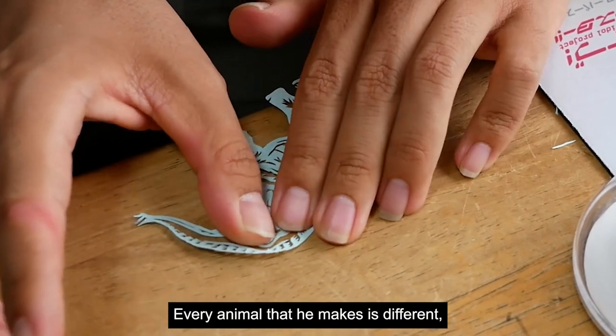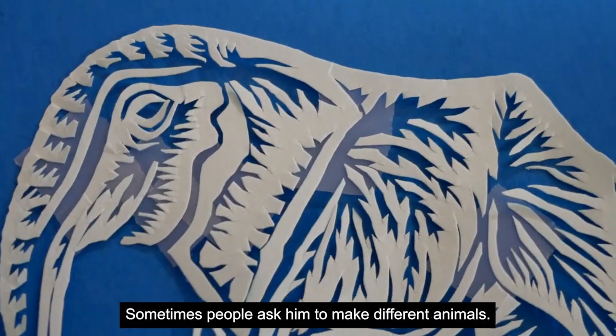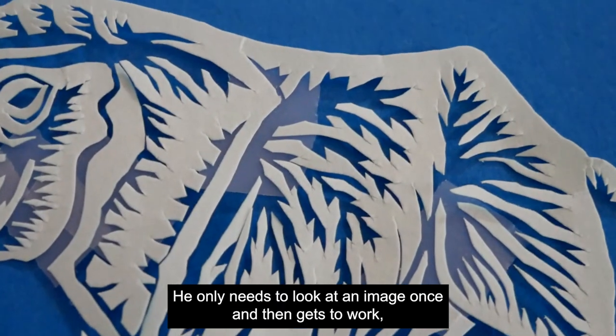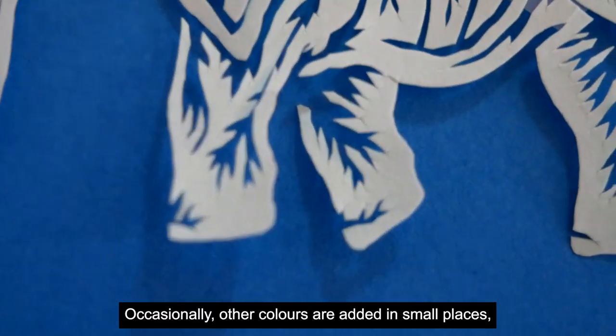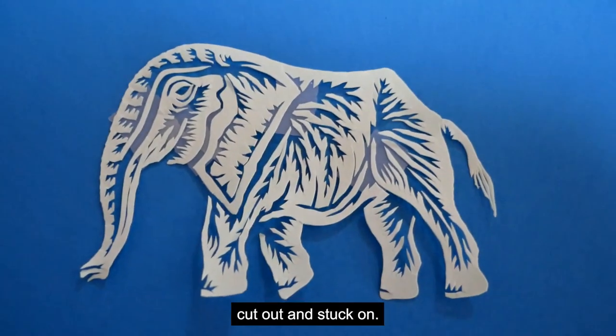Every animal that he makes is different, with no two ever being the same. Sometimes people ask him to make different animals — he only needs to look at an image once and then gets to work cutting it out from memory. Occasionally other colours are added in small places; for example, I saw an elephant with different coloured tusks cut out and stuck on.